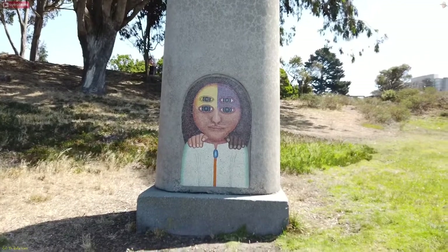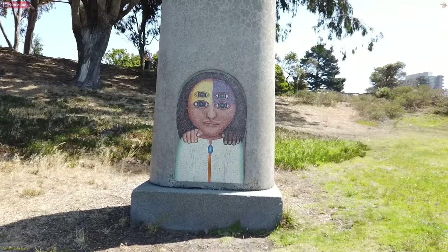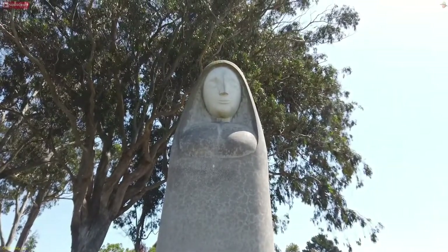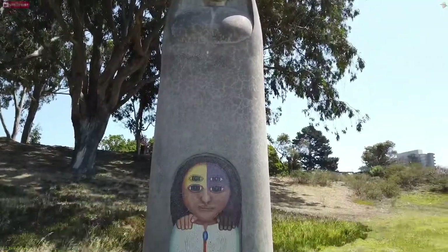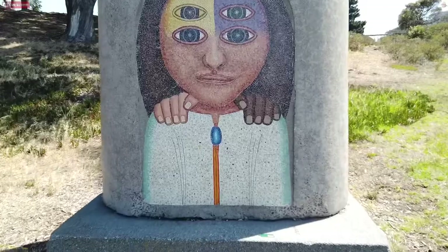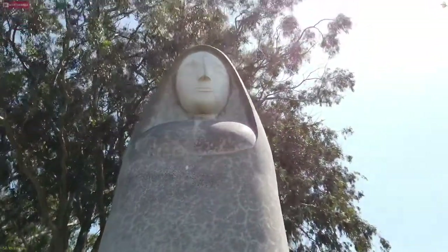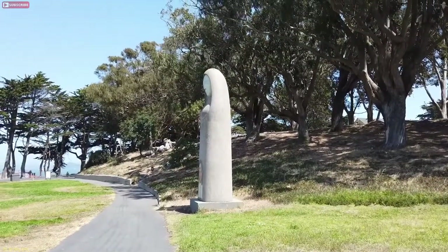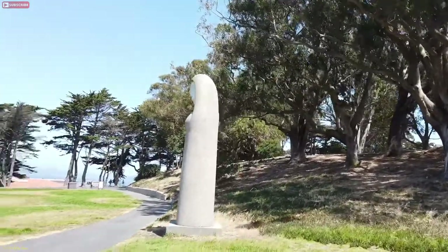I saw this in the distance before heading toward the Philip Burton statue. It's a girl with four eyes, two different color hands on her shoulders, and what looks like different color skin on her face, along with a lady — could be a nun, could not be. I just thought it was pretty cool, so I'm sharing it. It's tile work. There's no name on it anywhere, and from the side view it almost looks like a rocket or a spaceship.